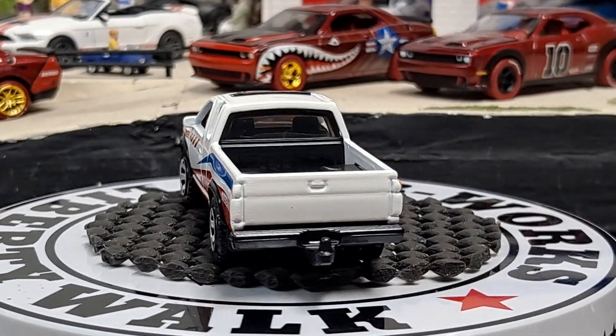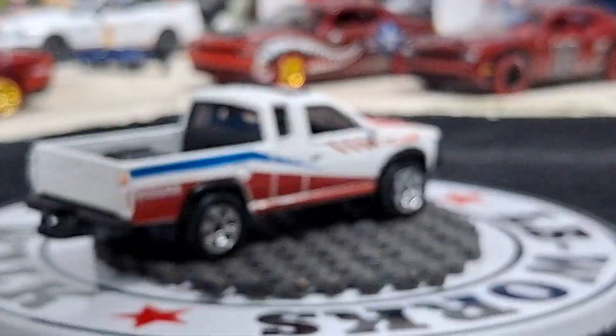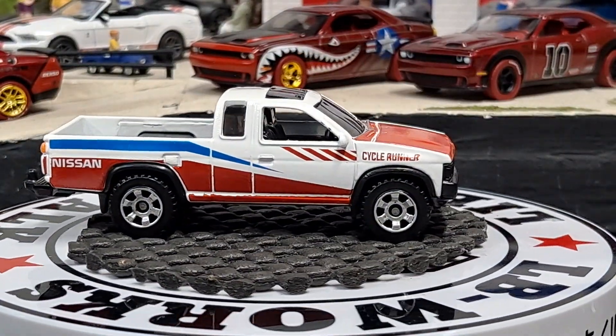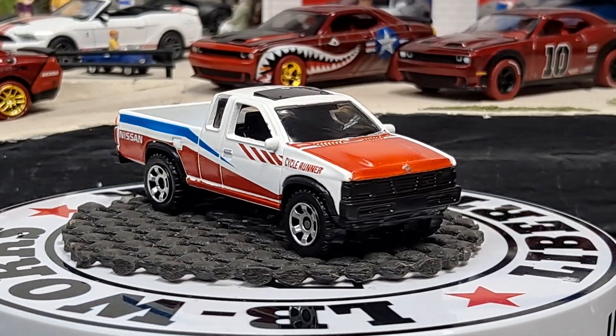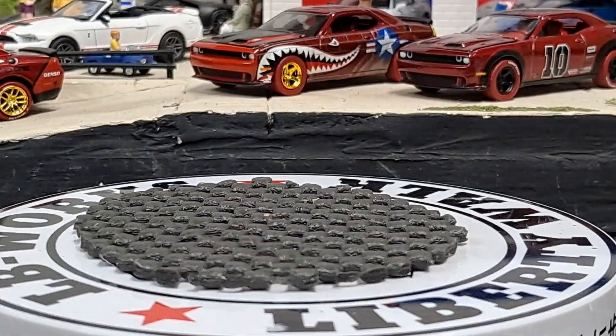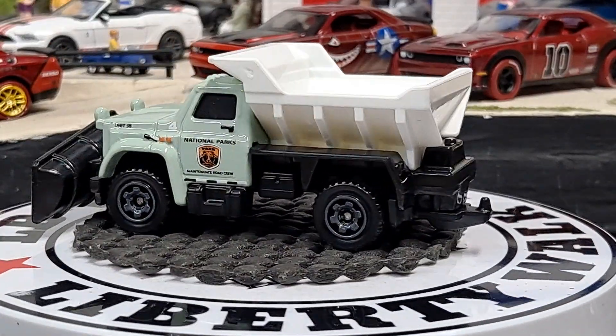I picked up another National Parks Plow Master. Pretty cool. I think all my Matchbox National Parks will go in the same jammer together, so it'd be cool to get a jammer full of them. Kind of like that off-green color.